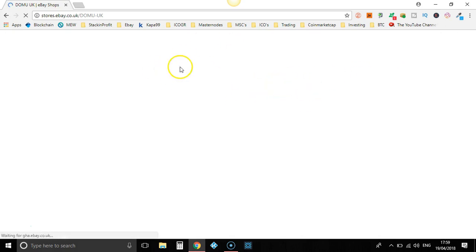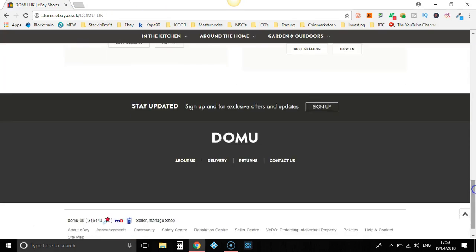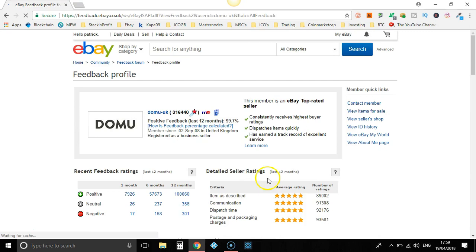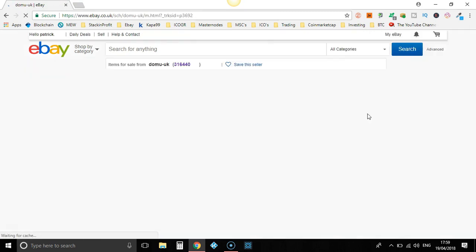Now, let that load up. Let's scroll down. We're nearly there. View items for sale. We're here, we found it.